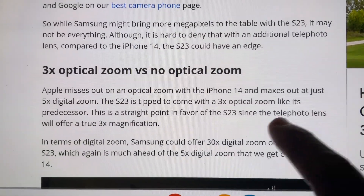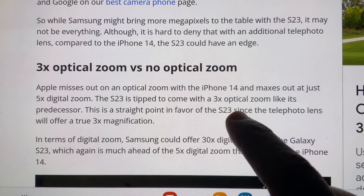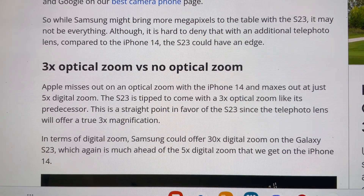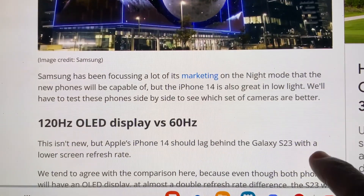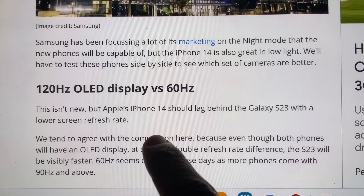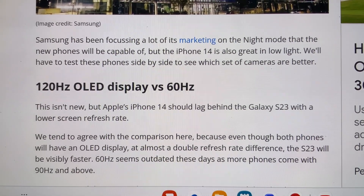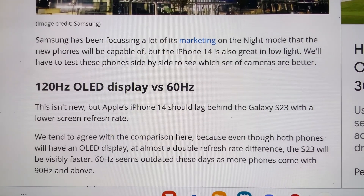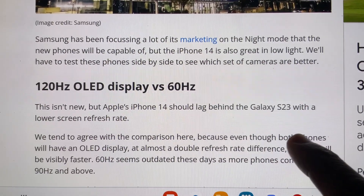Number three, the S23 offers three times optical zoom, while the iPhone 14 has no optical zoom. Number four, the S23 has a 120Hz OLED display versus a 60Hz LCD display on the iPhone 14 — a bigger difference.